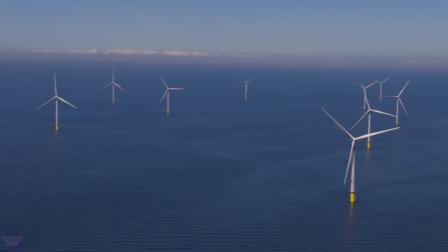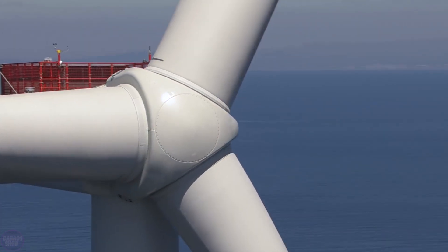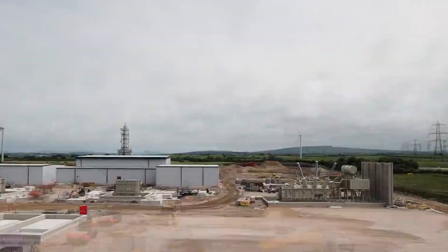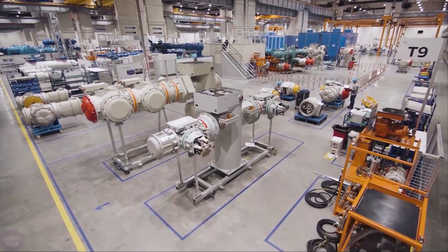A consortium comprising three of Denmark's largest pension and energy companies — Pension Danmark, PFA, and Andel — is prepared to finance and operate the energy island in the North Sea. The consortium partners possess significant financing experience and are ready to initially invest $50 million in the energy project's development. As a result, the creation of the energy island in the North Sea can be fully funded without government involvement.